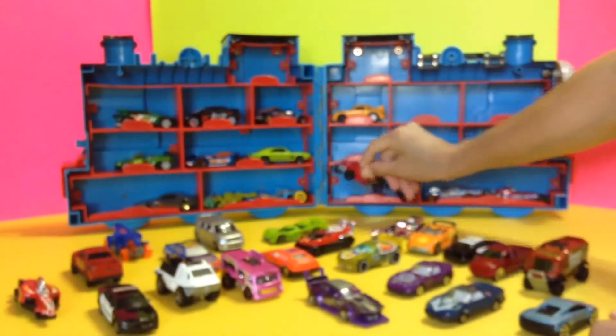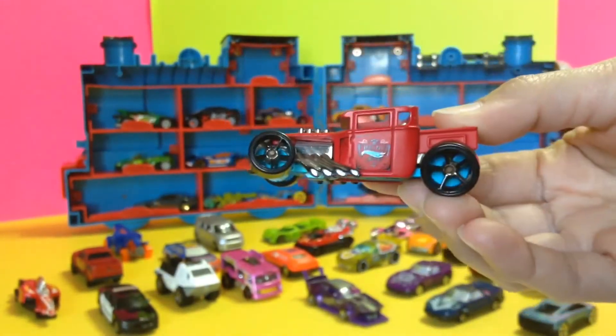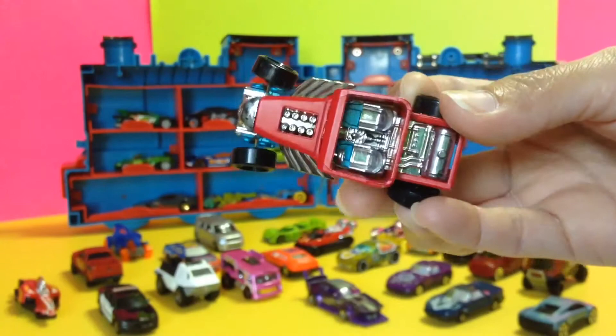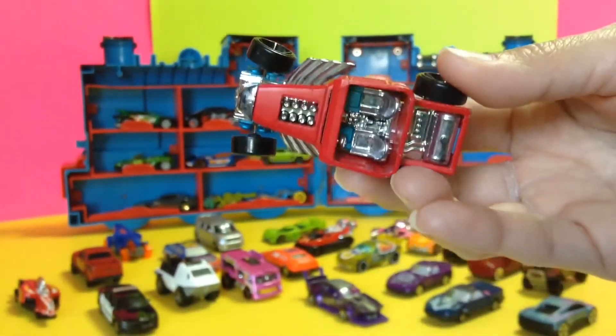Let's see this other one right here guys. How awesome is this? How cute is this — you see, look at this car. Have you seen a car like this before? I haven't!